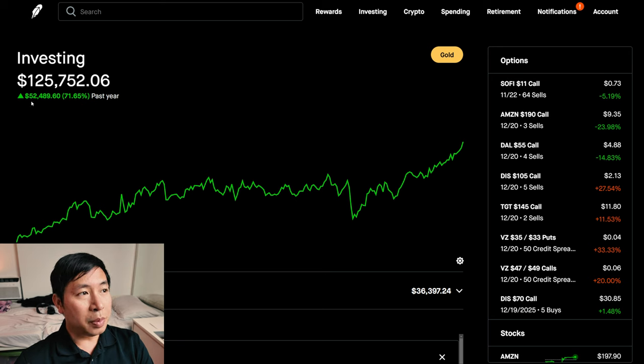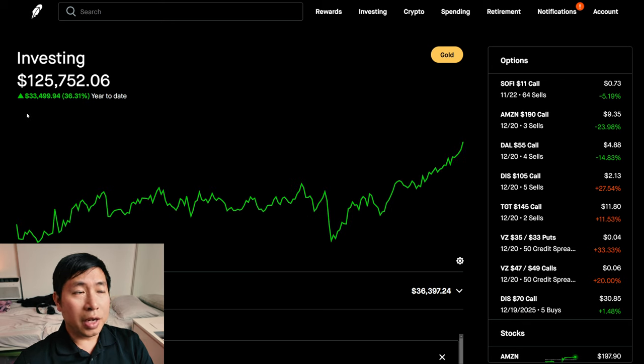In the past year, I am up $52,489.60. Year to date for the year 2024, I am up $33,499.94.